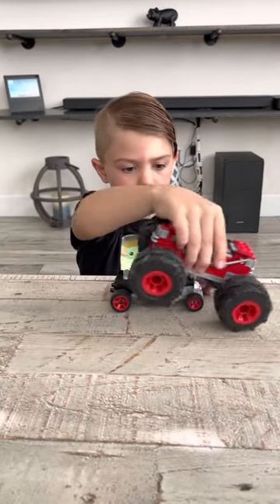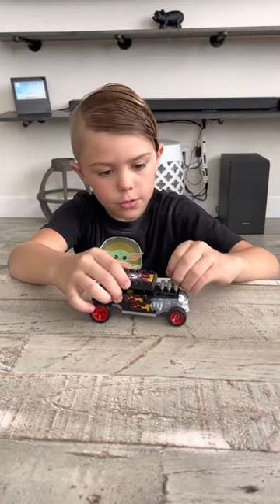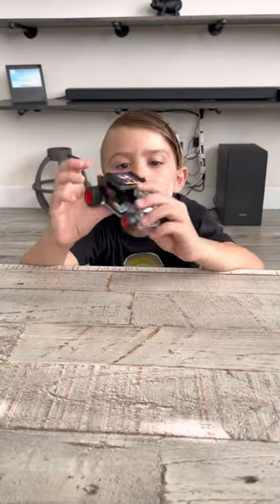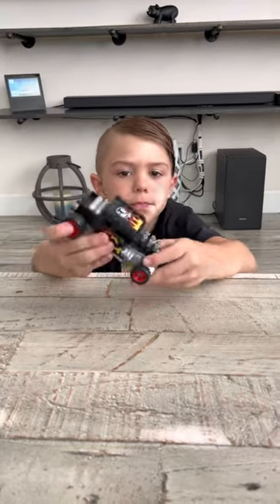If you want to buy two, I don't recommend buying two because I only bought one, but I do recommend getting this because it's a really fun toy.